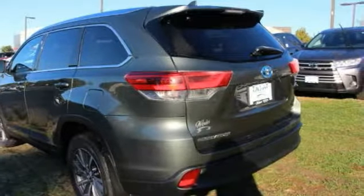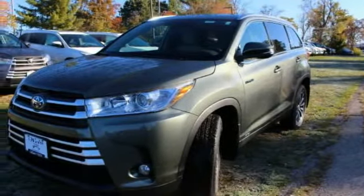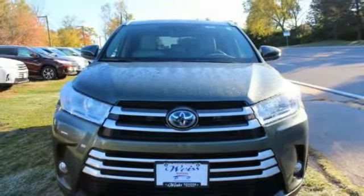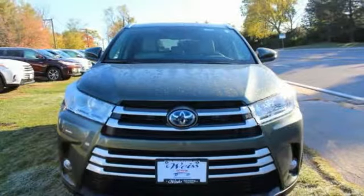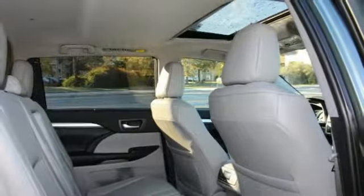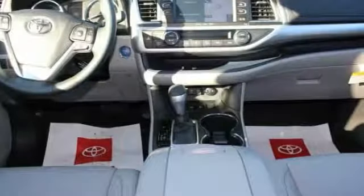This vehicle has less than 100 miles. Here are some of this vehicle's great options: blind spot monitor, all-wheel drive, heated mirrors, aluminum wheels, rear spoiler, power liftgate, brake assist, traction control, stability control, and daytime running lights.